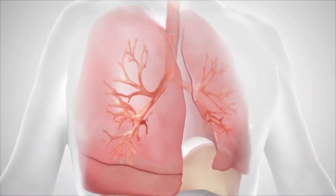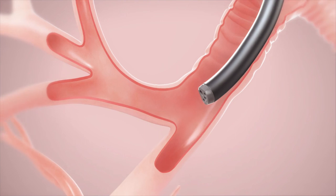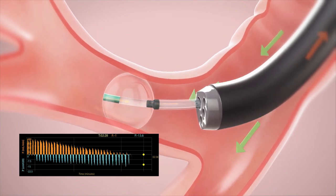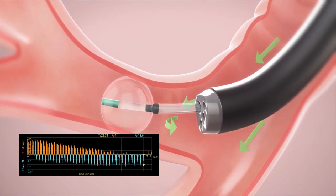To identify which patients will respond to the Zephyr valve, the Pulmonix Chartist system provides precise pulmonary flow and pressure readings, allowing physicians to assess the patient's collateral ventilation. By identifying diseased lobes with no collateral airflow, physicians can optimize valve placement for endoscopic lung volume reduction.